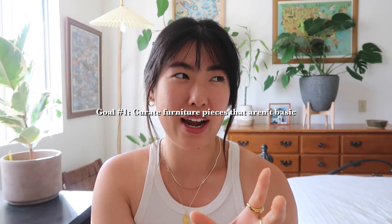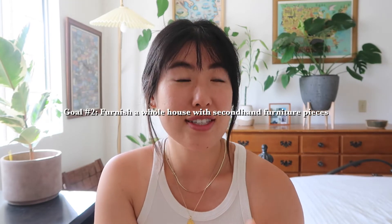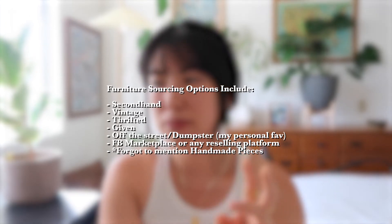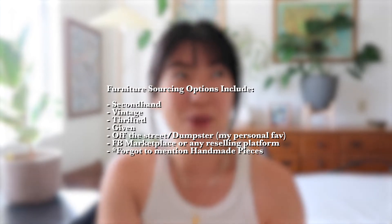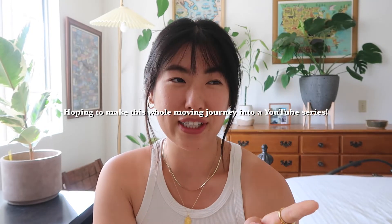So that got me thinking: how can I curate a home of my dreams and not be basic? Of course furniture is a very subjective thing. But secondly, how do I furnish a whole place sustainably? This is a lofty goal, maybe to some, but to me I think it's very attainable. This year-long journey of curating pieces for my future home is going to be based off of buying second-hand, buying vintage, buying thrifted, getting pieces for free, finding pieces off the side of the road, or going on Facebook Marketplace. Call it a lofty ambition — come back in a year's time to see if I actually successfully did it.